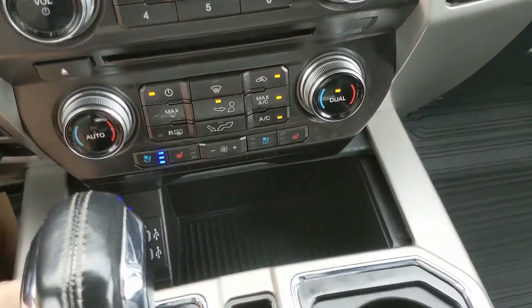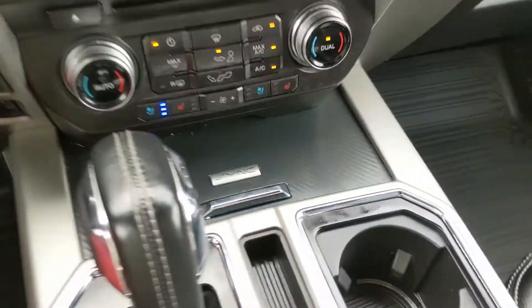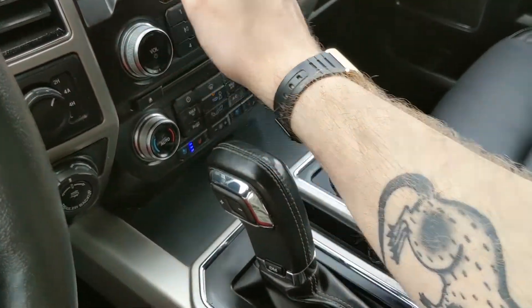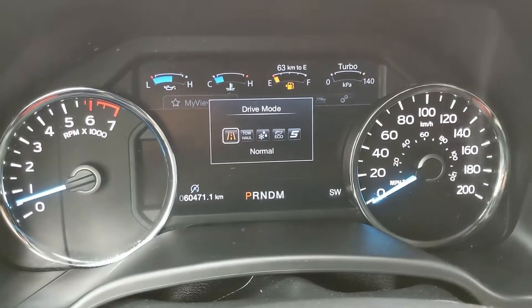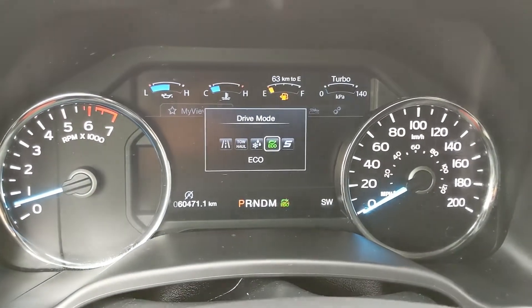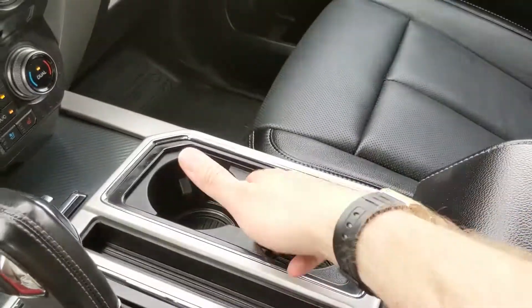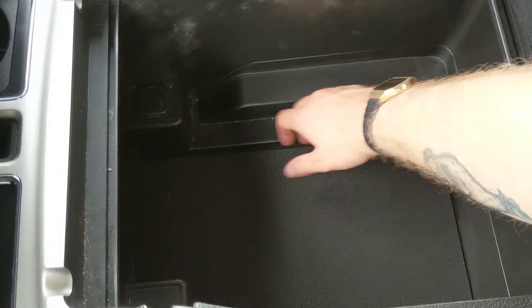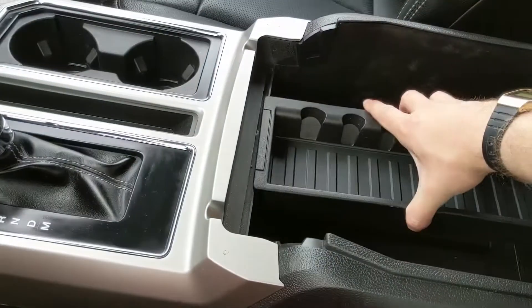Down here you have a compartment which opens to reveal two USBs and some space for your stuff. Then you have your main shifter with select shift on the side so you can manually shift through your gears, and your drive mode selector so you can cycle through tow haul mode, snow wet, eco, and sport modes. And then you have two cup holders, a cubby, and your center locking compartment slash armrest which has a removable tray, with a pretty spacious compartment inside and another 12 volt power outlet.